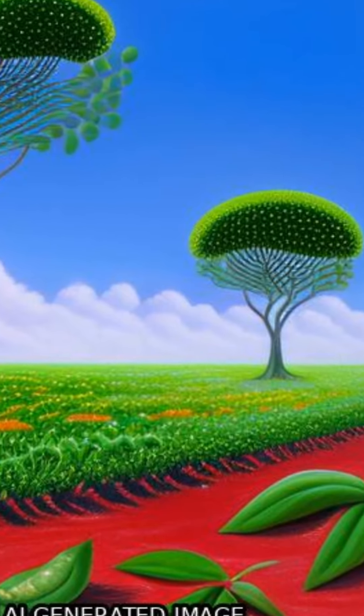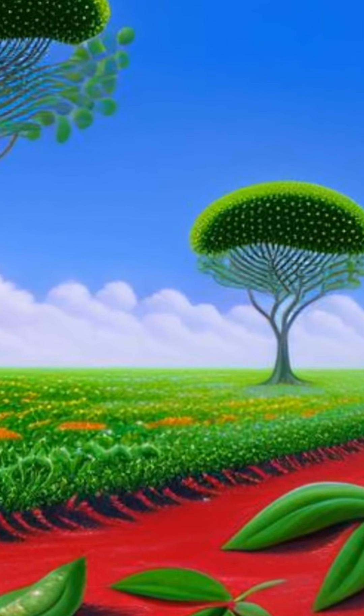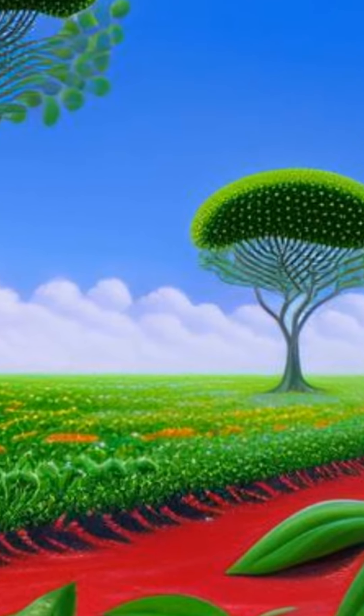We investigated the effects of salt stress on the growth of Limonium bicolor, a naturally salt-resistant halophyte.